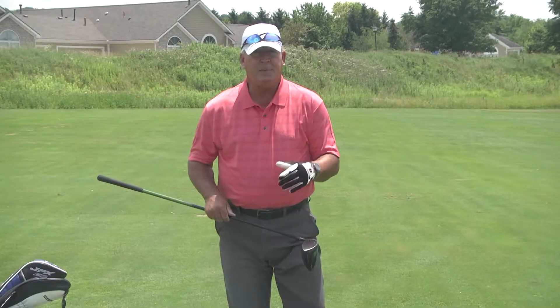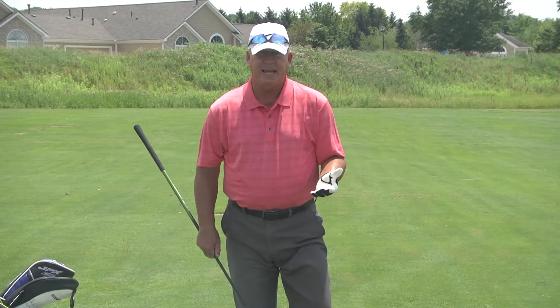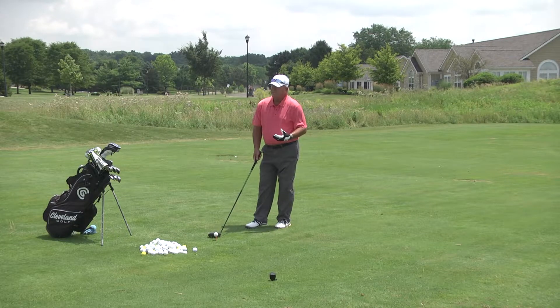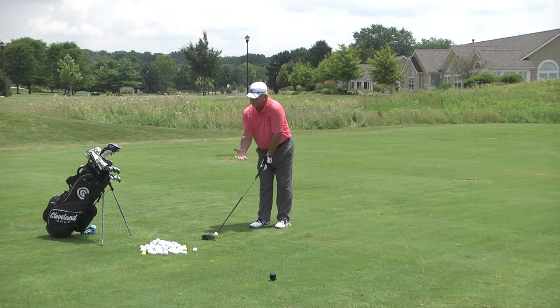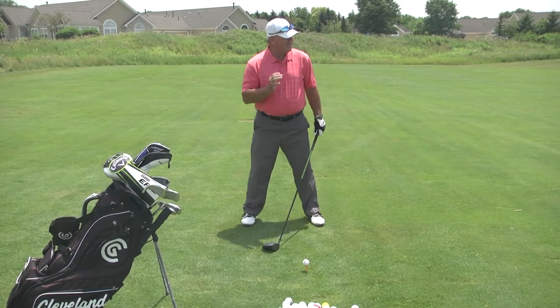Proper tee height: you want half the ball above the top edge of the club head, half into the club face. Don't tee it up extremely low or extremely high. Ball position off the inside left heel. Feet should be shoulder-width for balance. Hands should be positioned underneath my chin — if my hands are under my chin and the club head is behind the ball, I have the proper distance from the golf ball.